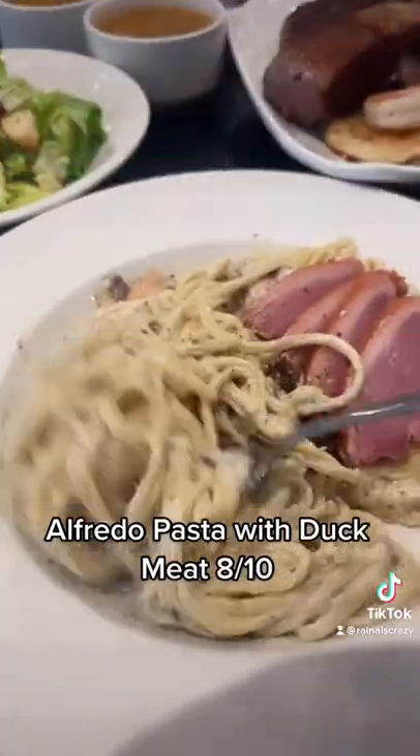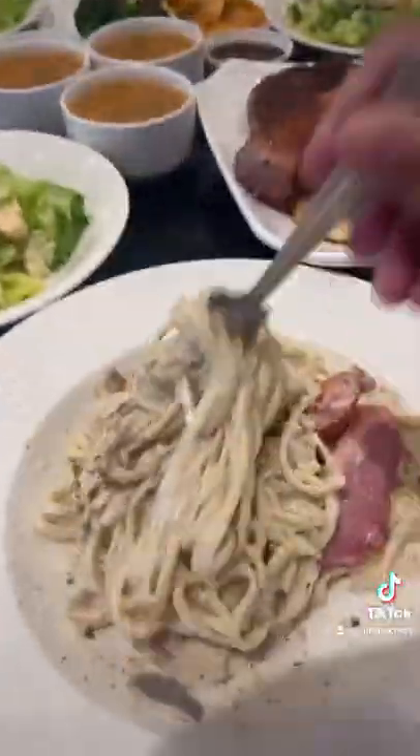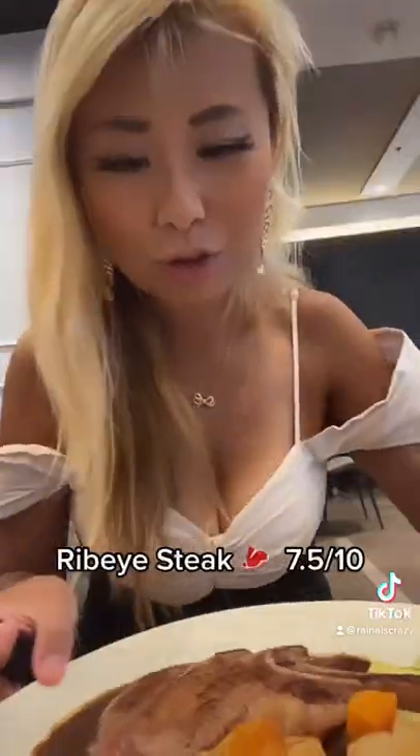Then I tried out some of their alfredo pasta with duck meat. I gave them an 8 out of 10. The sauce was a little bit too thick for me, but the flavoring was really good and the duck meat was really delicious. Then I tried out one of their pork knuckles. It was a little bit too salty for me — 7 out of 10.